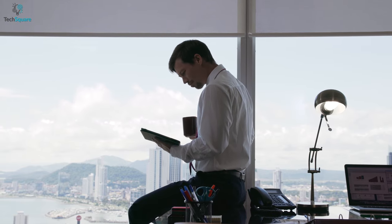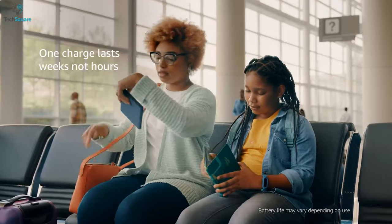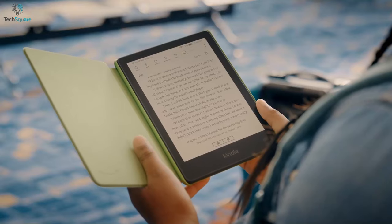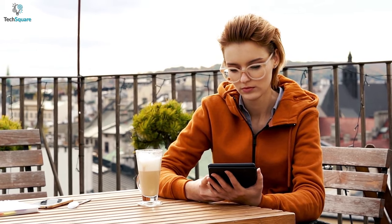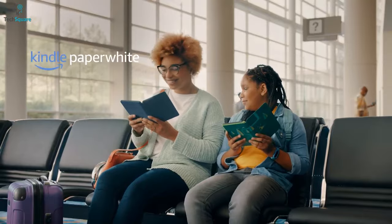With this Kindle Paperwhite, you can enjoy full peace of mind, as once the device is fully charged, it can keep on going for weeks instead of hours. Overall, if you want to have a comfortable reading experience without any distractions, the Kindle Paperwhite is all you need.